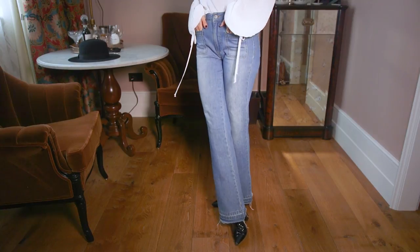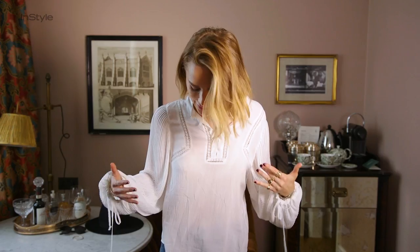Today I'm wearing the Natalie boots with blue denim. They're a little bit flared and very long, and I just like that they have a vintage feel to them.